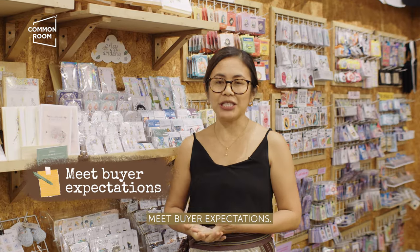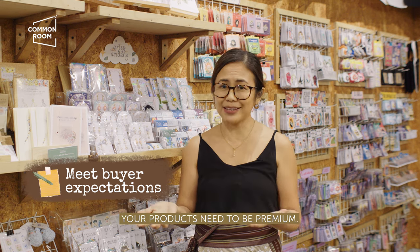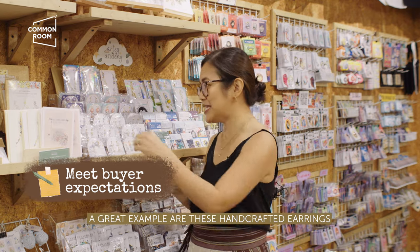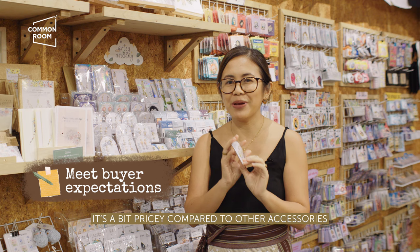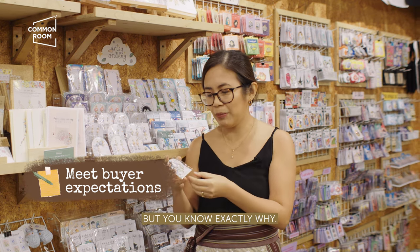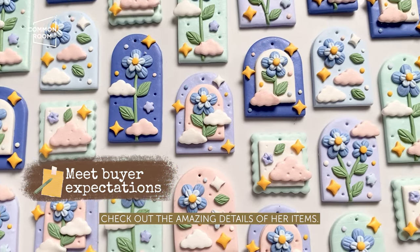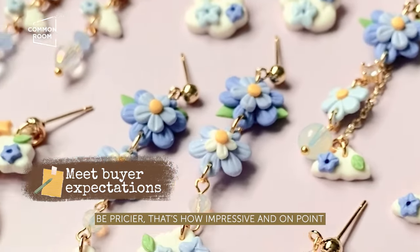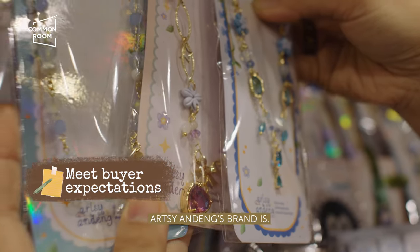Strategy 1: Meet buyer expectations. If you charge a premium on your products, your products need to be premium. A great example is the handcrafted earrings and necklaces of Artsy and Deng. They're a bit more expensive compared to other accessories here in Common Room, but you know exactly why — check out the amazing details of her items. They're so intricate, sometimes you'd think maybe they should even be more expensive. That's how impressive and on point the brand of Artsy and Deng is.